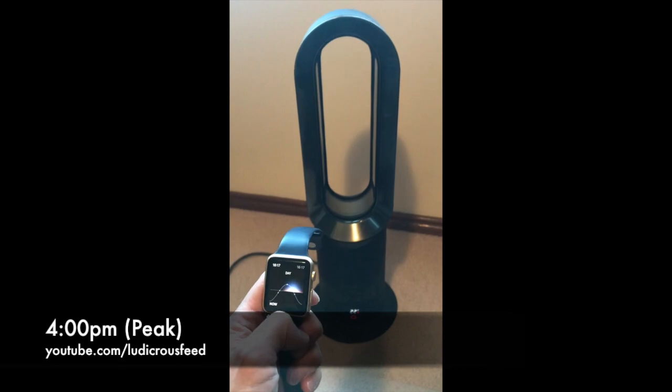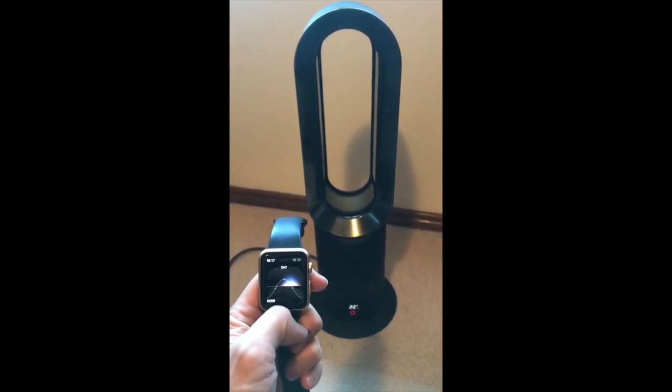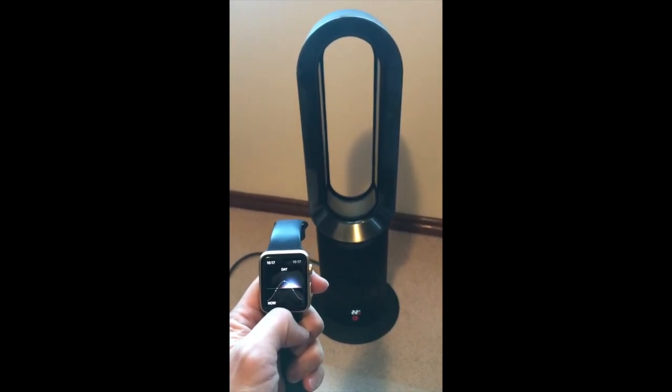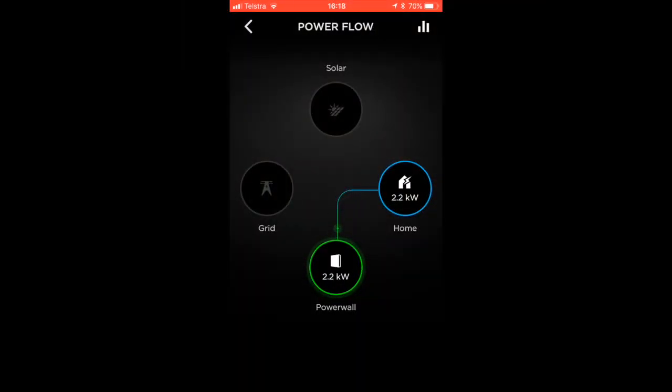In this next slide, I'm using the fan heater once again at 4 p.m. when electricity is very expensive at 59 cents per kilowatt hour. I've got my watch there again to show you that it is at four o'clock. Back to the Powerwall 2 energy usage, you can see that it's now pulling a charge from the Powerwall 2 and not from the grid, because it knows that it is now at peak times and it's a bit more expensive.